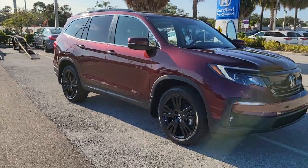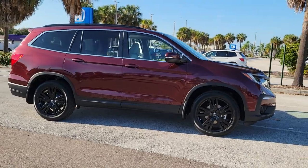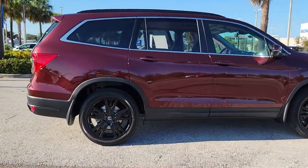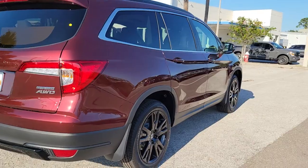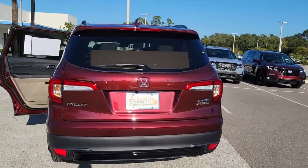Picture yourself in the 2022 Honda Pilot. Give in to your craving for an SUV that's both rugged and refined. This Pilot is versatile, spacious, and designed for all-weather adventure, as well as comfortable cruising. With all-wheel drive and advanced safety technology, this is the family friendly SUV you've been waiting for.